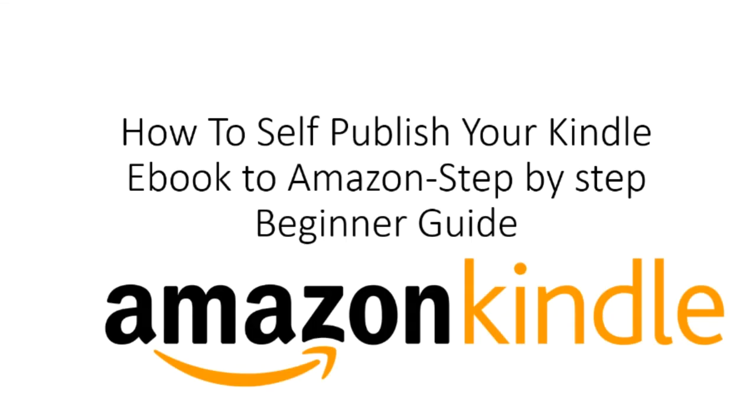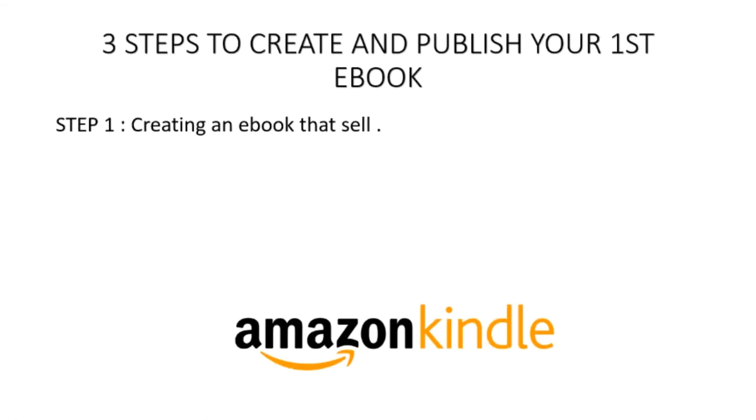There are three processes in creating and selling your e-book. Step number one: creating an e-book that sells, so you have to know what type of book is selling hot on Amazon. Step number two: proofreading and plagiarism. And step number three: publish.